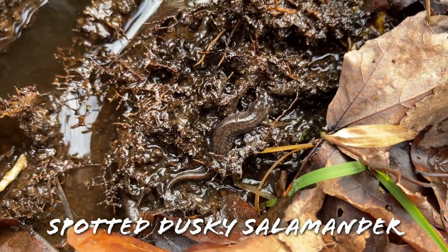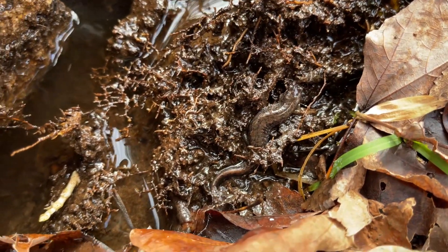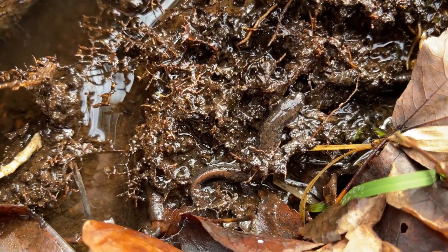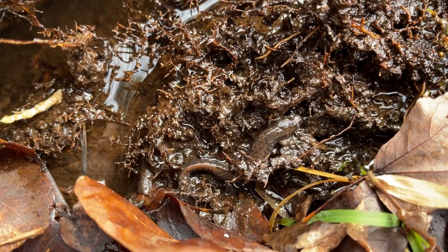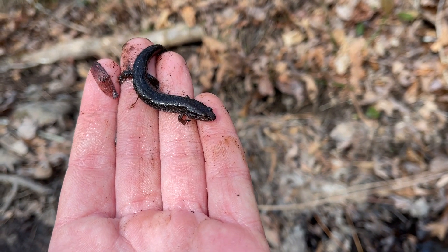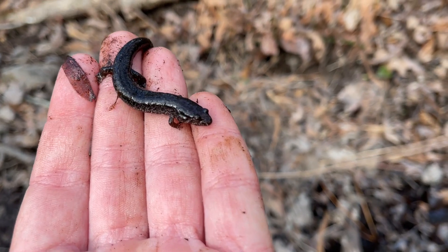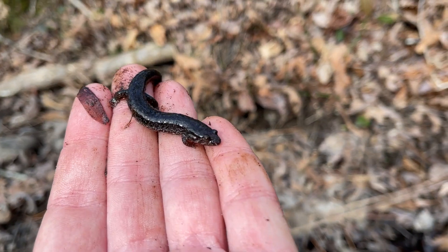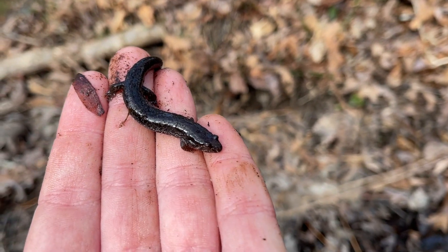Here's our first herp of the day - something usually pretty reliable when it's cold: the spotted dusky salamander. I actually saw a bigger salamander go down a hole that might have been a spring salamander larva, but tons of leaves in here. I'm going to put this guy's rock back and keep looking for that spring. There are probably two species of dusky salamander in this area - the spotted dusky and the seal salamander. You can tell these apart from seals because they're a lot smaller with super pronounced flecking on the belly that gives them their name.